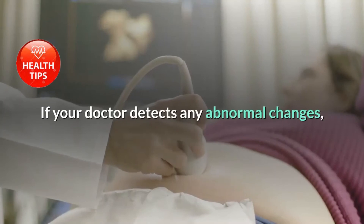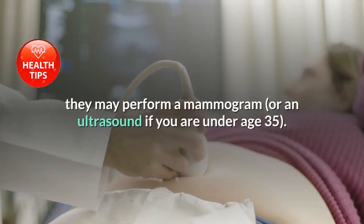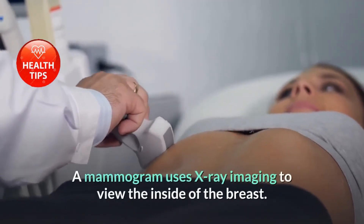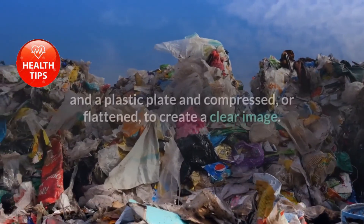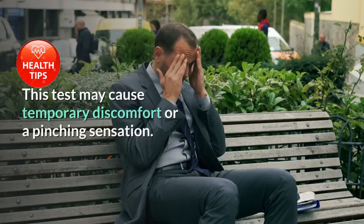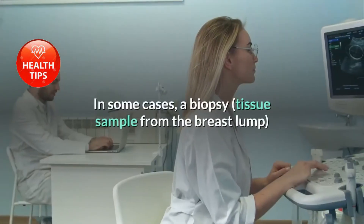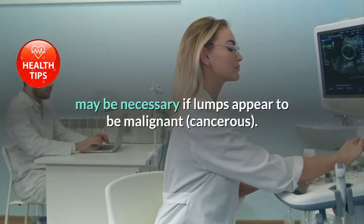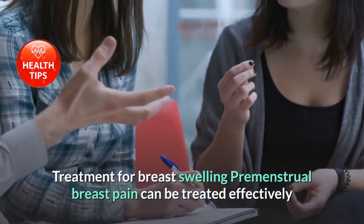If your doctor detects any abnormal changes, they may perform a mammogram or an ultrasound if you are under age 35. A mammogram uses X-ray imaging to view the inside of the breast — the breast is placed between an X-ray plate and a plastic plate and compressed to create a clear image. This test may cause temporary discomfort. In some cases, a biopsy tissue sample from the breast lump may be necessary if lumps appear to be malignant or cancerous.